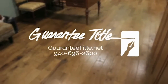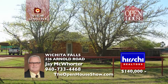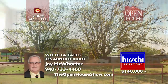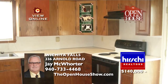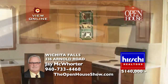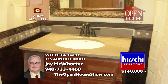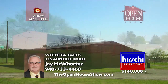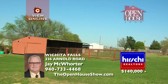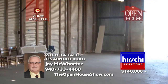Guaranty Title: 2806 Midwestern Parkway and online at GuarantyTitle.net. Horse lovers, tour this amazing residence. The handsome brick home features two living areas, a fireplace, dining room, breakfast bar, two bedrooms, one bath, and a three-car carport. With 1,616 square feet, the roof is approximately three years old. On 2.4 acres, with a 135 by 240 arena with roping chute, your horses will love the 30 by 40 barn shop with tack room.